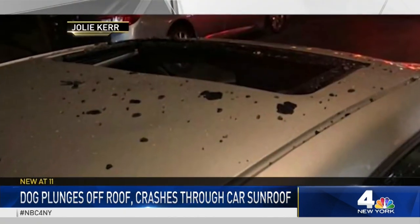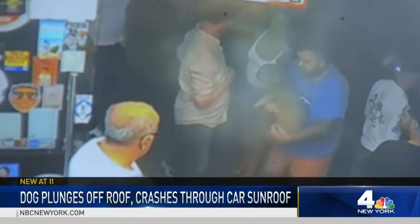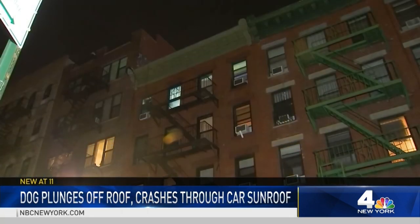Amazingly, the car broke his fall and Winston looks no worse for the wear. So lucky — it's nothing short of a miracle.